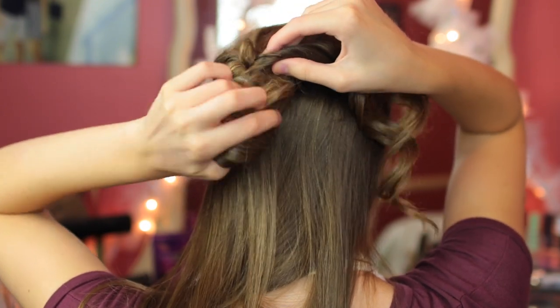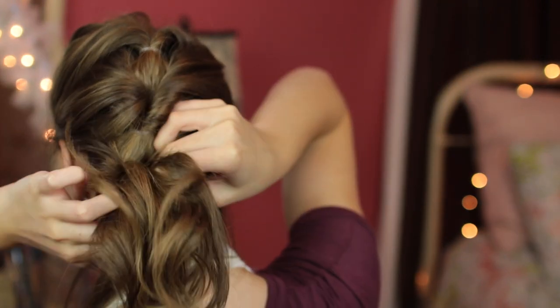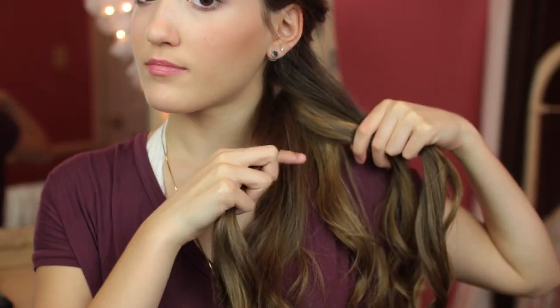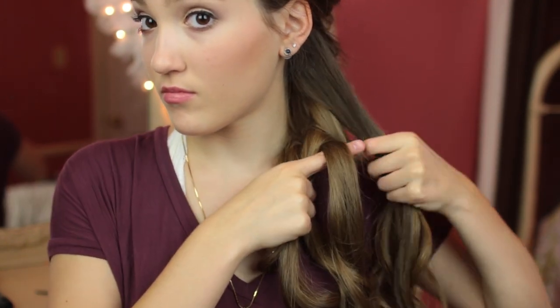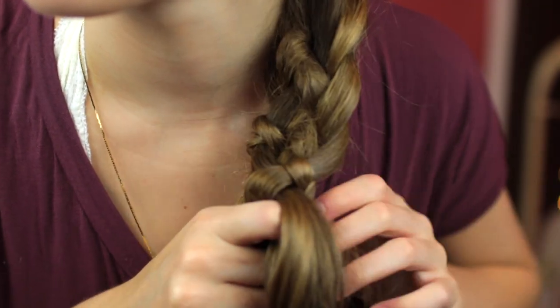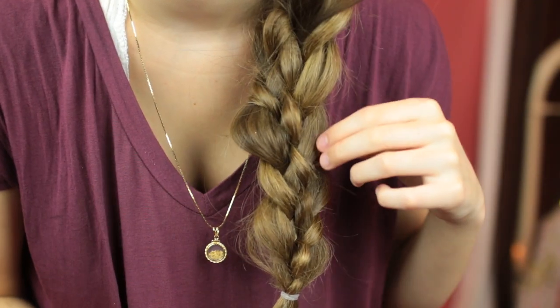I keep grabbing more hair and doing this down the piece of hair until I've done it three times — it's really easy. Then we're doing a five-strand braid after that. You section your hair into five strands, take one piece from one side and put it over and then under another piece, then go to the other side and do the same thing. It's very difficult and took me a long time to learn, but it looks really cool. I'll have an in-depth tutorial linked below if you want to check it out. I just secure the hair, loosen it up, and that is the first hairstyle.